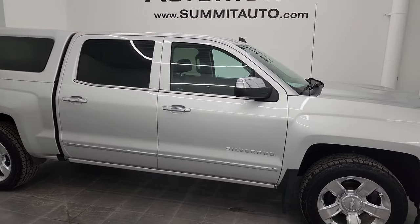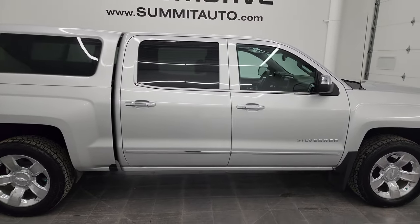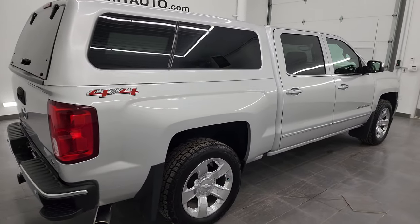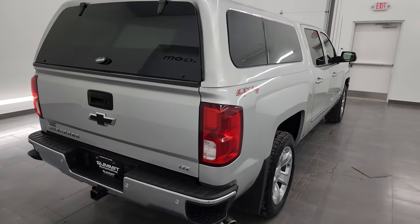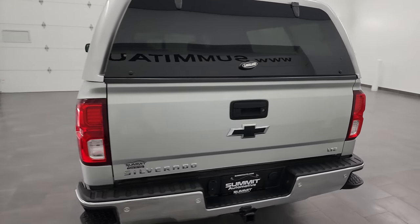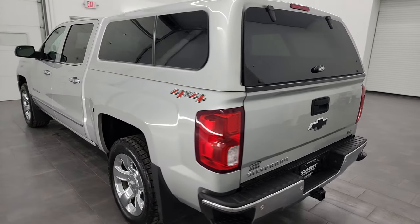Hey, this is Brett and this 2016 Chevy Silverado 1500 Crew Cab Short Box LTZ is stock number 13056ZA. I am here at Summit Automotive in Fond du Lac, Wisconsin, your new and used light duty truck headquarters.